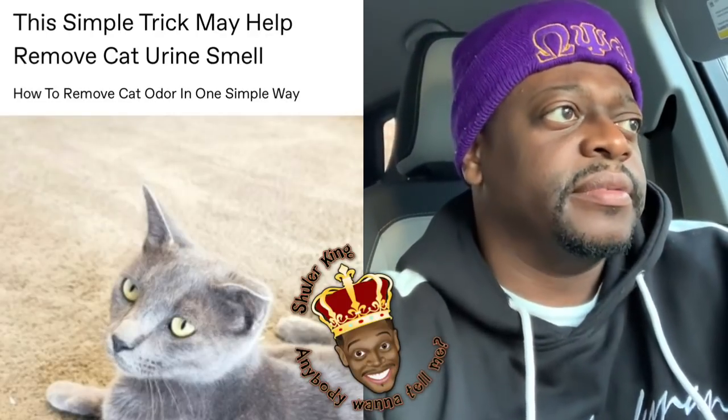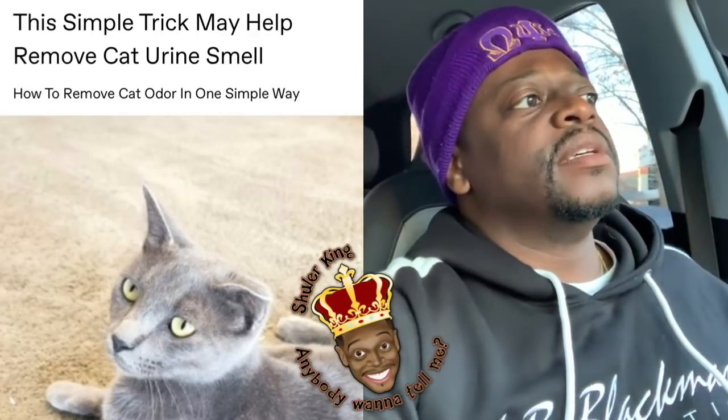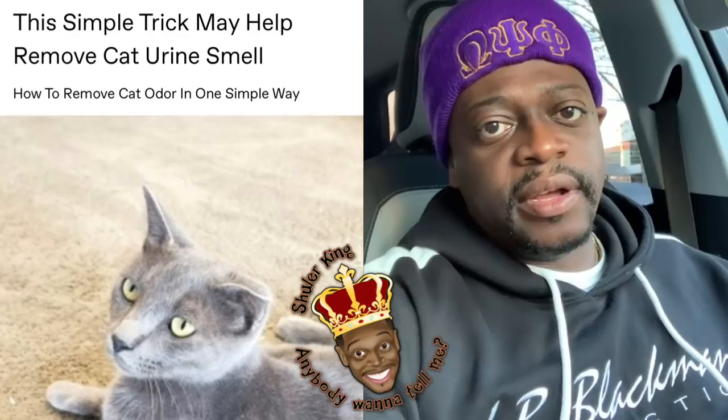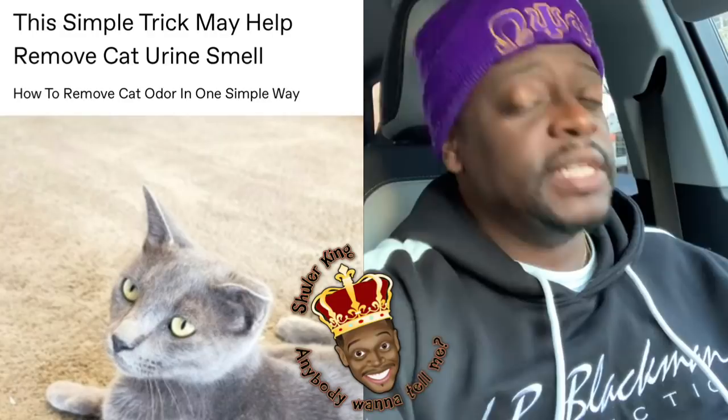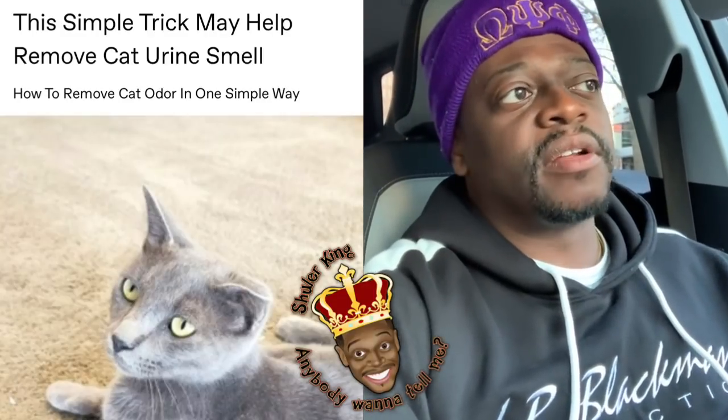Ladies and gentlemen, I didn't read this article. It says, 'The simple way to get rid of the cat urine smell in your house.' One simple way. I didn't read this article at all.